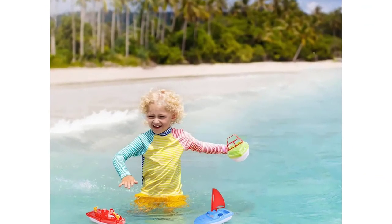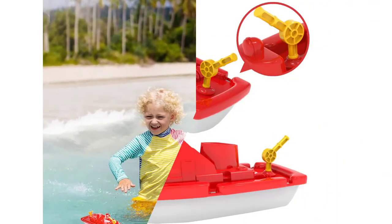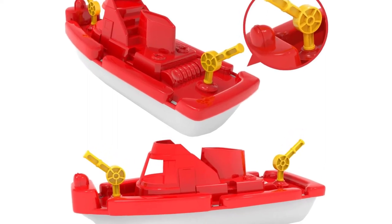Perfect to use the bath toy boat set as birthday party favors and carnival prizes. A perfect birthday gift for boys and girls.